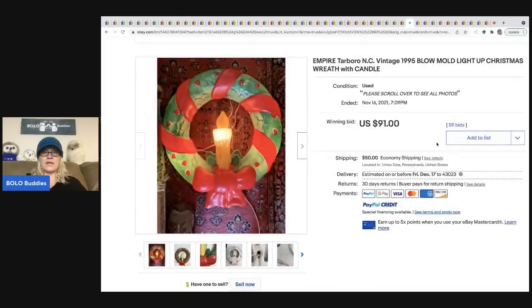The next item is a blow mold Christmas wreath with a candle, which sold for $91 plus shipping. Christmas blow molds are pretty much a big-money BOLO — they can be a pain to ship because they're usually very large, but do your research and decide if it's worth it for you.